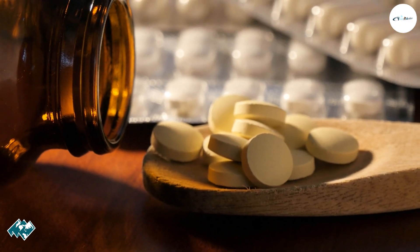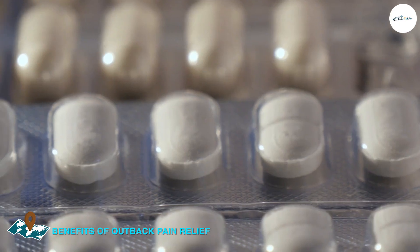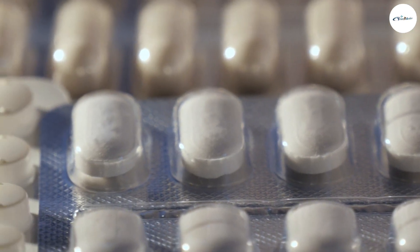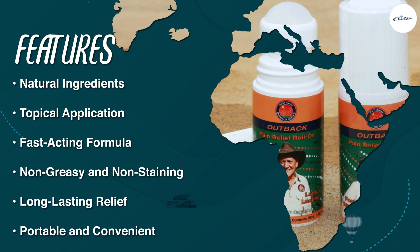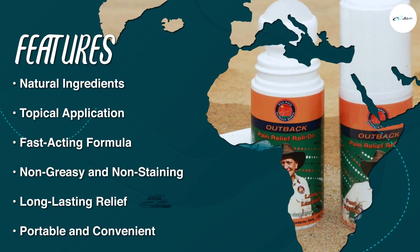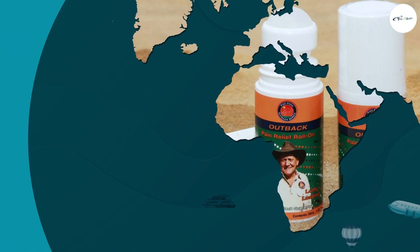One of the main benefits of Outback is that it's made from natural ingredients, which means it's safe for most people to use. It's also very easy to apply, and it works quickly to relieve pain and inflammation. It doesn't have any harsh chemicals or synthetic fragrances, which means it's a great option for people with sensitive skin.